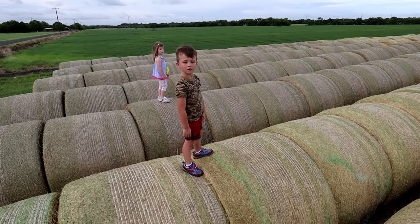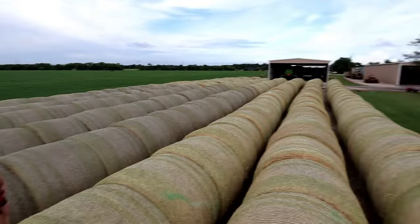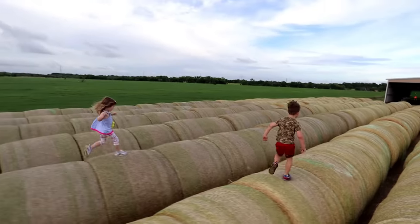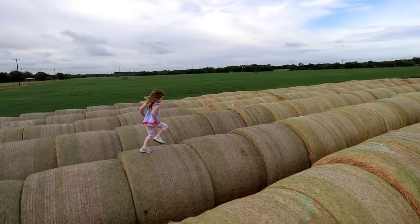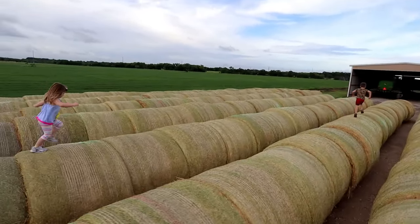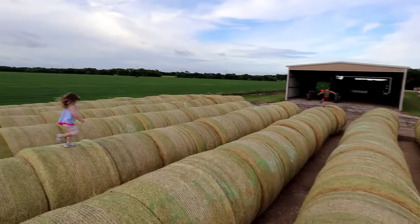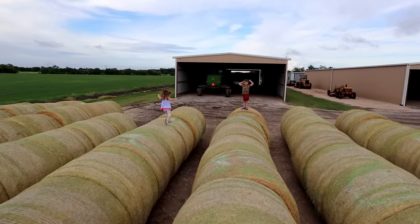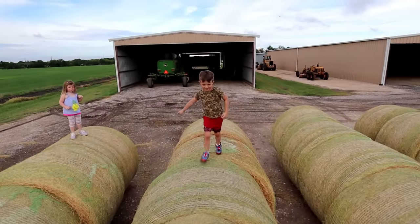All right, guys, are you ready for a race? Yep. On your mark. Hold on — we're running to the end, right? Okay, you say go. One, two, three, go! Uh-oh. Hudson and Holly — first and second. Dad's behind. There goes Hudson. And Hudson's the winner. And Holly got second. Great job, guys. Y'all are too fast for me.